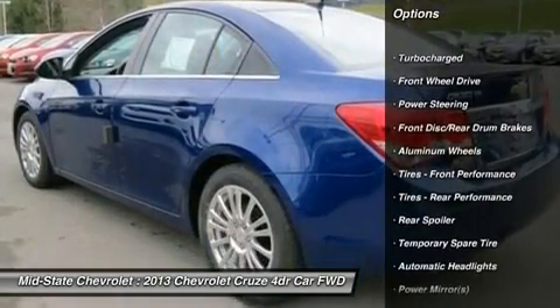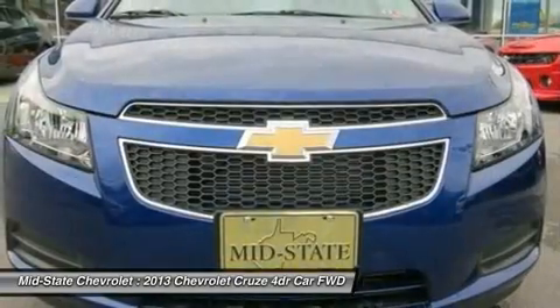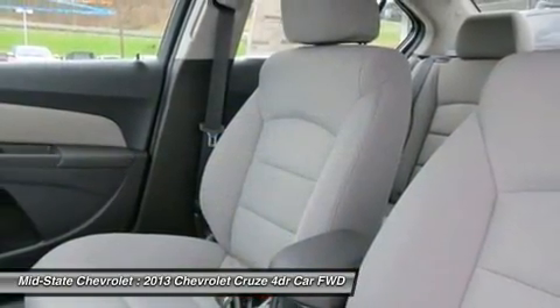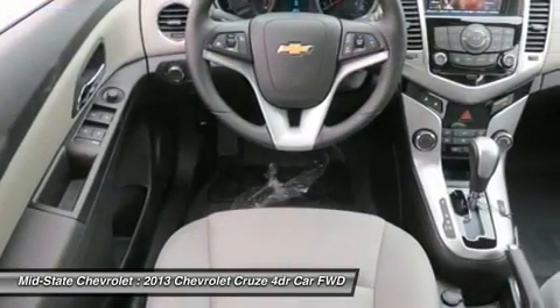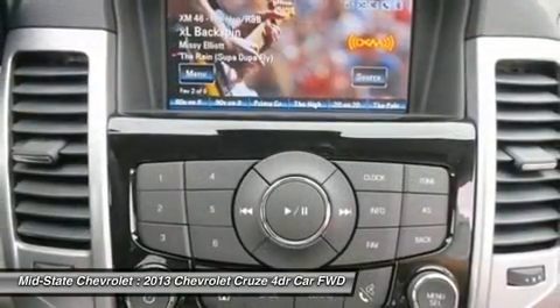Steering wheel audio controls, stability control, anti-lock braking system, traction control, air conditioning, adjustable steering wheel, power steering, cruise control, keyless entry, aluminum wheels. A vehicle like this doesn't come along every day.